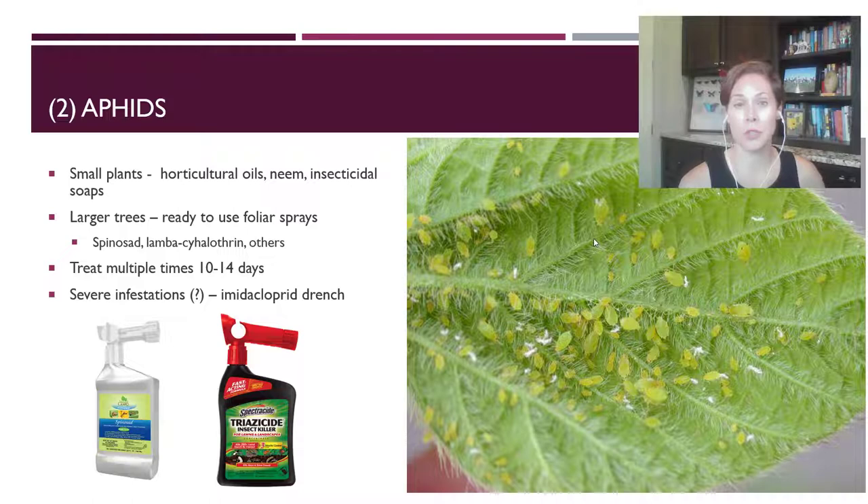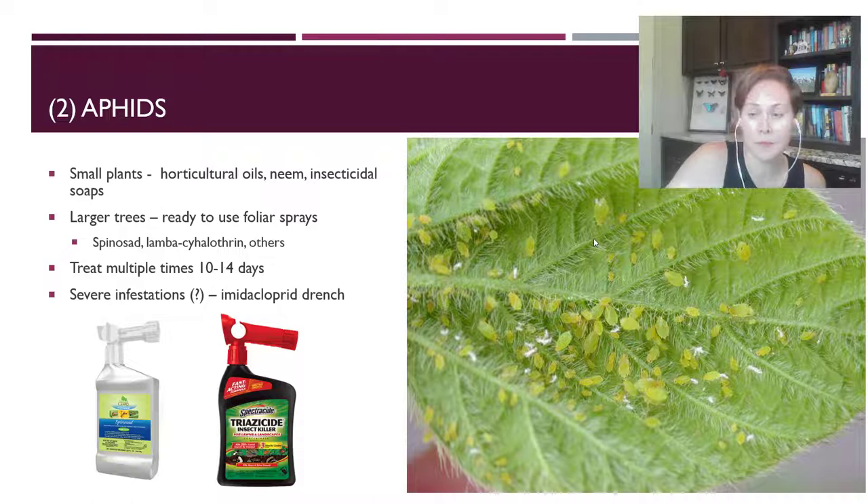For very severe infestations, you could use an imidacloprid drench, but I've never seen a situation where you had such a severe infestation of aphids that wasn't caused by some other underlying situation that you need to get under control. So I wouldn't highly recommend using a systemic drench for aphids on trees.